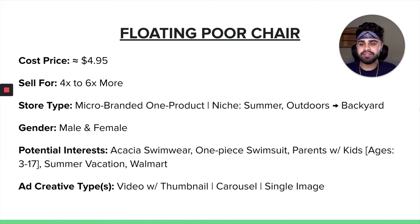When it comes to the cost price of the floating pool chair, it is about $4.95. You can easily sell this for about four to six times more on your store. When it comes to the type of store this product would work well on, it would be a micro-branded one-product store, or for a niche store, a summer store based around summer trending products, or an outdoor store specifically selling backyard products. Gender, I would say both male and female — it's not really gender-specific.